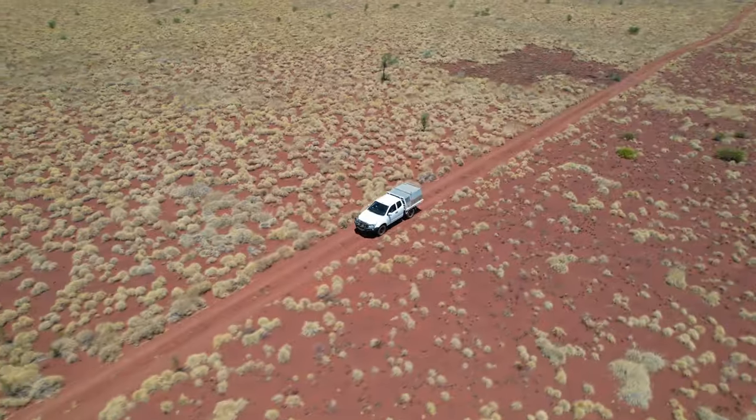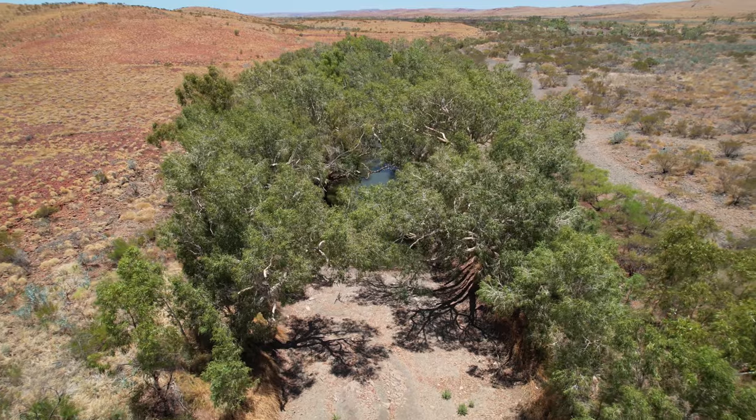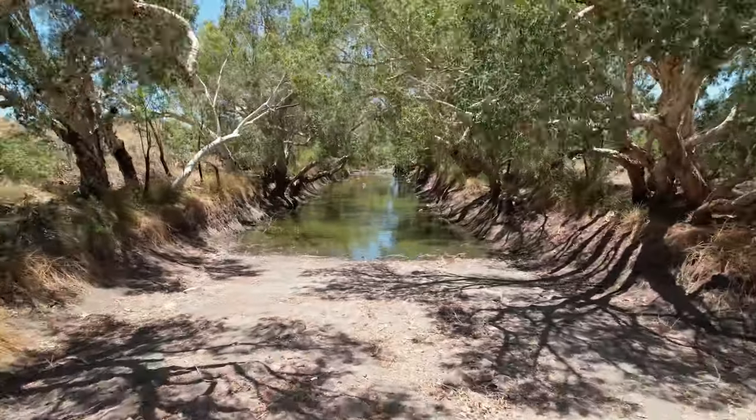In today's video we'll be adventuring an hour south of Karratha to a year-round waterhole hidden beneath a shaded canopy of trees, fittingly called Green Pool.